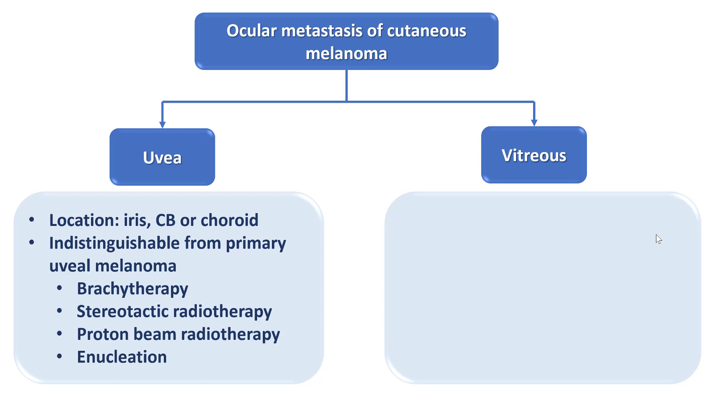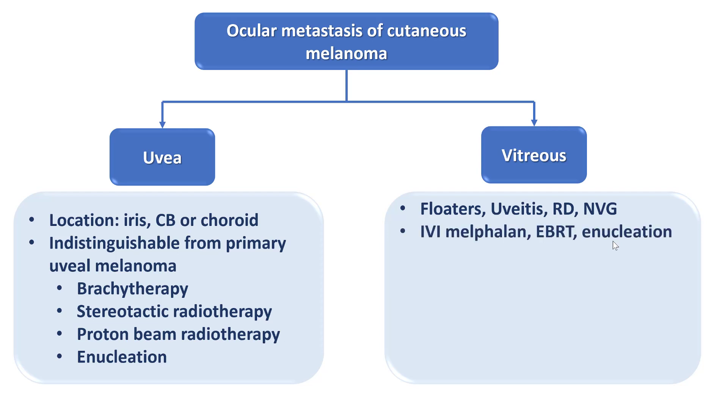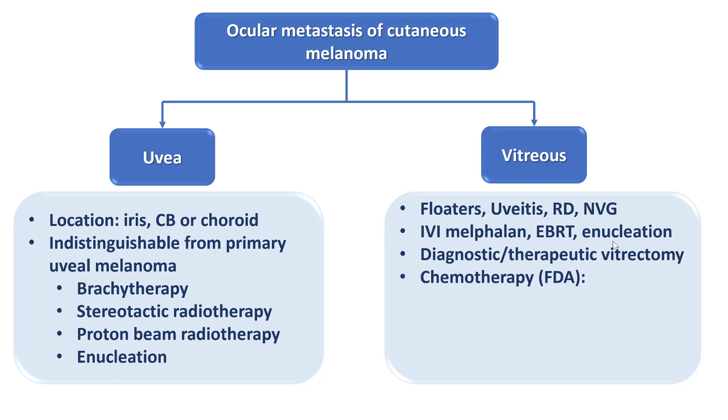Cutaneous melanoma can also metastasize to the vitreous cavity and can present in different ways, either by vitreous floaters or more severe presentations such as uveitis, retinal detachment, or neovascular glaucoma. Several treatments have been reported including intravitreal injection of melphalan, external beam radiotherapy, and enucleation depending on severity. Vitrectomy can be performed for diagnostic purposes to confirm pathological diagnosis and can also be done therapeutically to remove vitreous opacities.